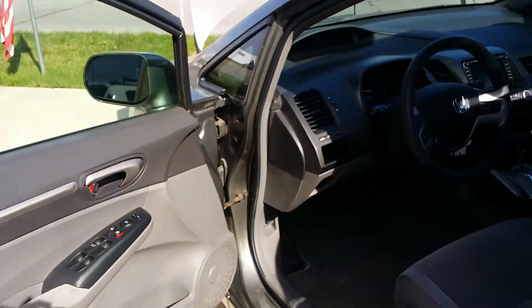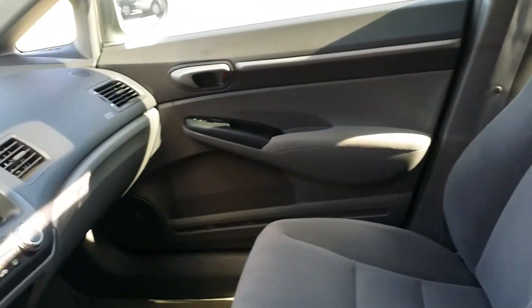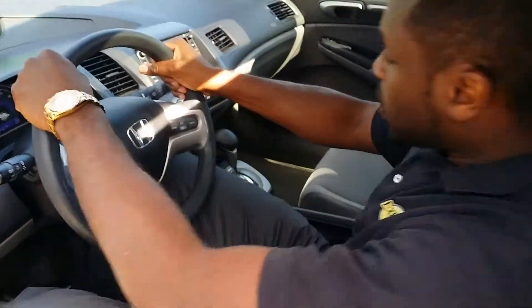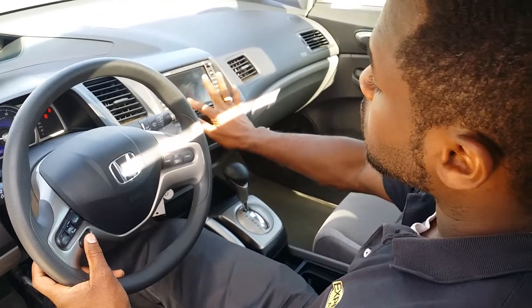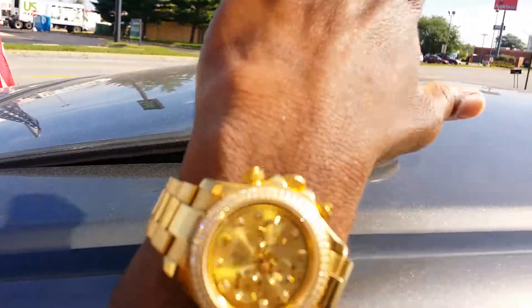Look how clean this is — this is a very nice car. You can control the volume in here with voice command, and there's a touch screen display with navigation built in and XM radio. And we've got the sunroof in case you want to let the wind blow through.